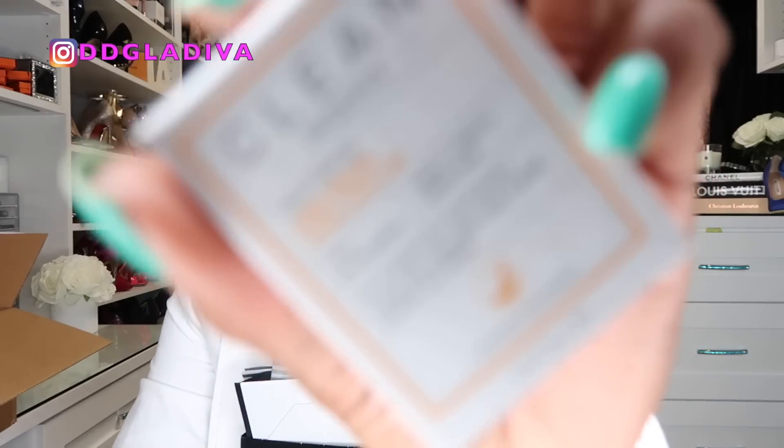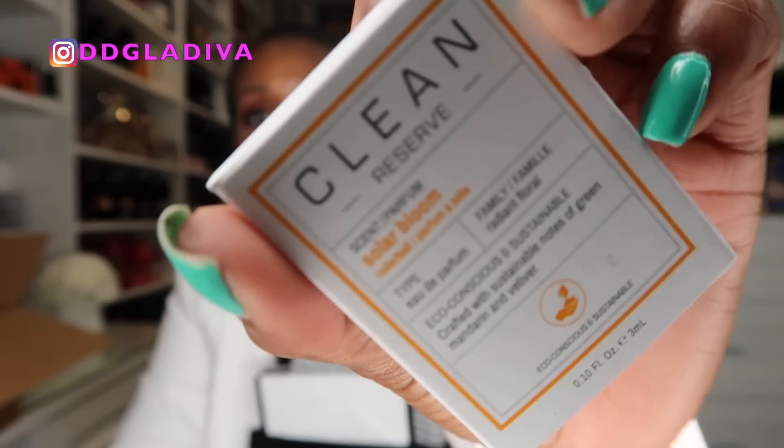Next, I got a Clean fragrance — this is the Clean Reserve Solar Bloom. I believe this was like a 100% perk. I didn't even smell it before getting it, but I always like to get fragrances. It's a little rollerball and I really love Clean fragrances — I've been wearing them for a long time. If you don't really like heavy perfumes, definitely check out the Clean Fragrance line. They have a lot of natural, light, fresh scents. This one actually smells really nice and will be great for the summer.